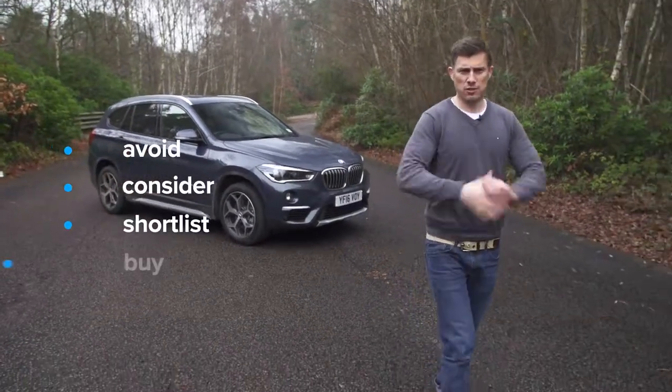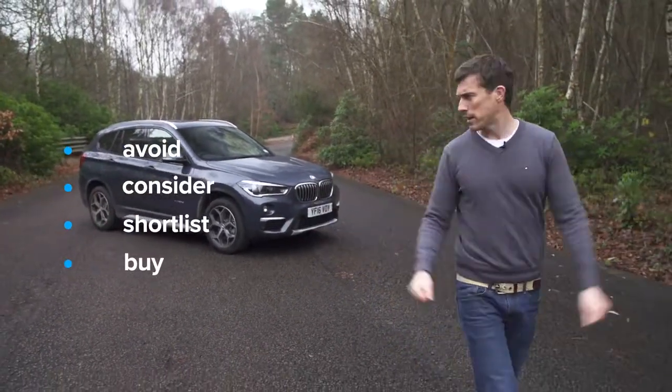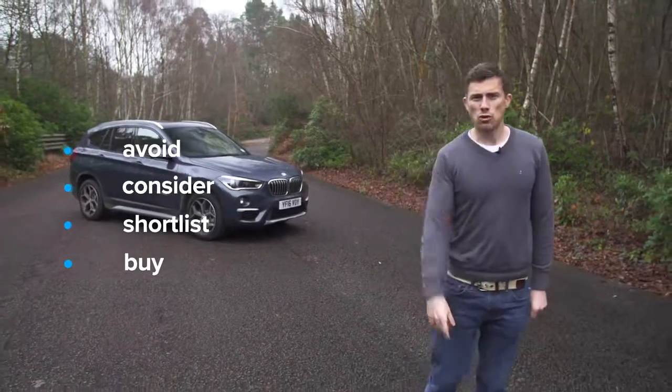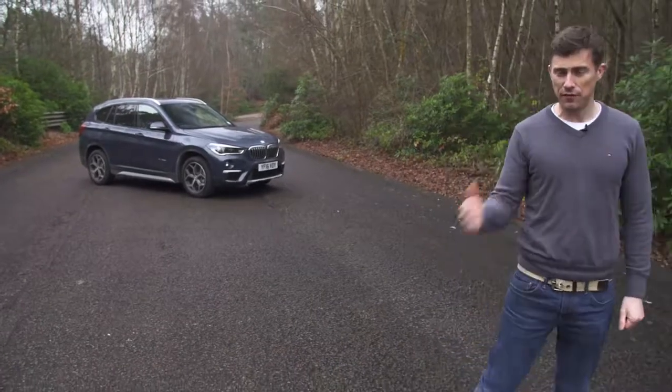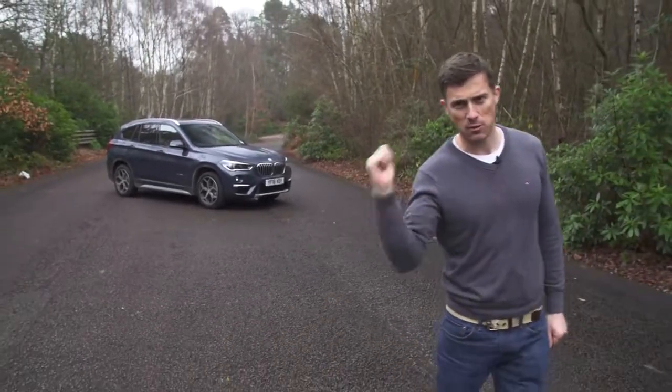Overall verdict: you should go right ahead and buy the BMW X1. If you're in the market for a small premium SUV and you can afford it, this is the best one. Check out our detailed practicality, infotainment, and 360-degree passenger ride videos for the BMW X1.